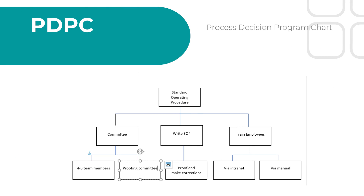We did our process design program chart, starting with the standard operating procedures. The three tasks were: form a committee, write an SOP, and train employees. Under the committee, we needed four to five team members and a proofing committee. Under writing the SOP, we needed to proof and make corrections. And then to train, we were going to train via intranet and a manual.